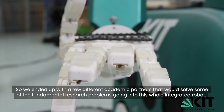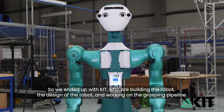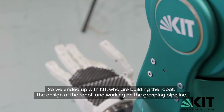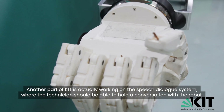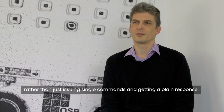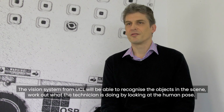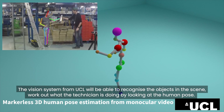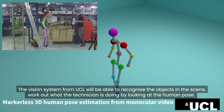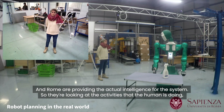We ended up with a few different academic partners to solve the fundamental research problems for this integrated robot. KIT is building the robot, working on the robot design and the grasping pipeline. Another part of KIT is working on the speech dialogue system, where the technician should be able to hold a conversation with the robot rather than just issuing single commands and getting a plain response. The vision system from UCL will be able to recognize objects in the scene and work out what the technician is doing by looking at human pose.